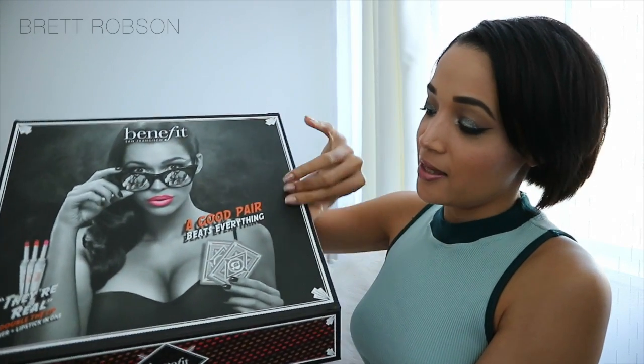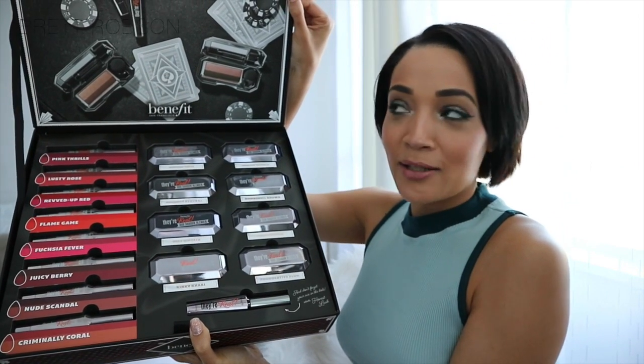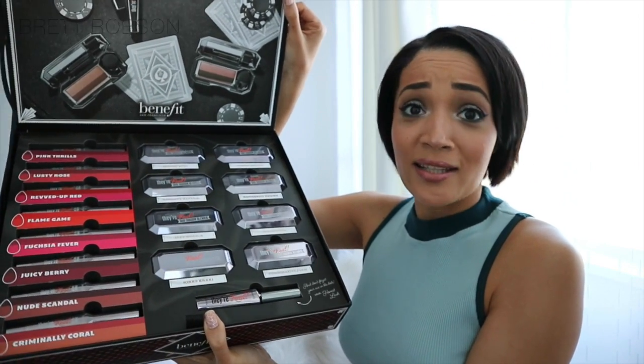So this is what the box looks like, and then you open it up and it's filled with products — so much. I'm so excited to actually go through.